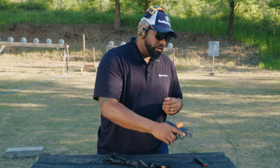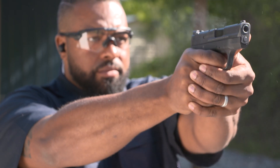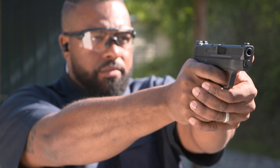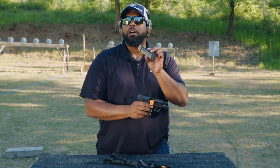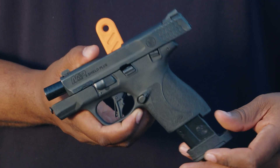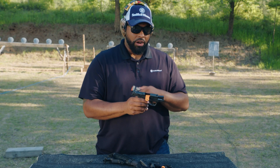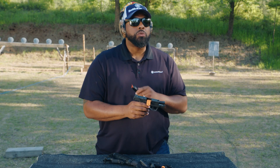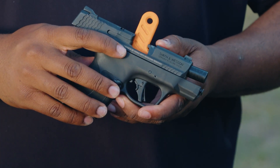Next, we're going to talk about what we call a semi-automatic pistol. One of the main differences between a semi-automatic pistol and a revolver is a semi-automatic pistol has what we call a magazine. The magazine is what holds the ammunition. Most semi-automatics that are carry size hold between ten and sixteen rounds. These are very popular as well.